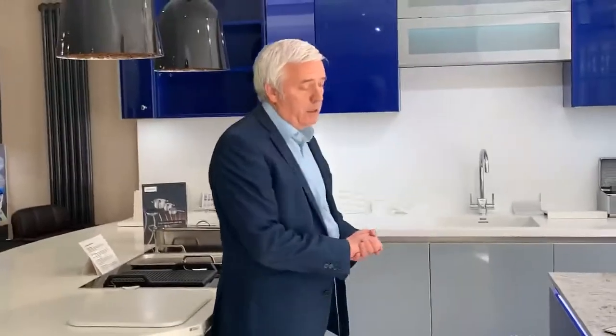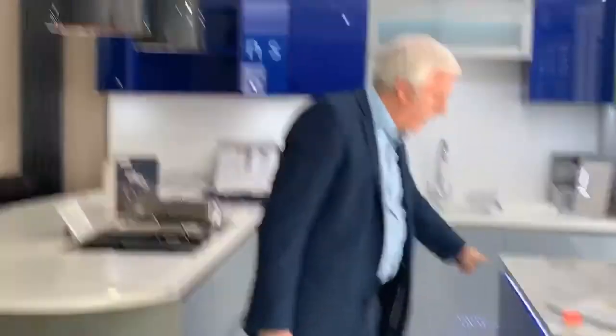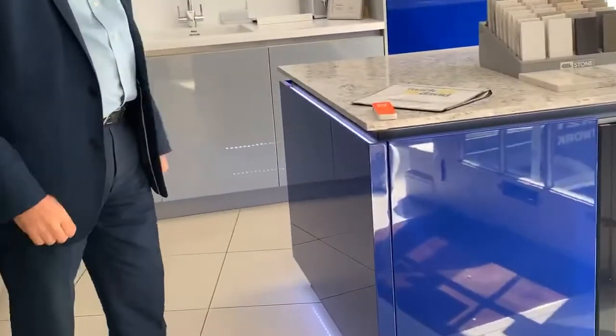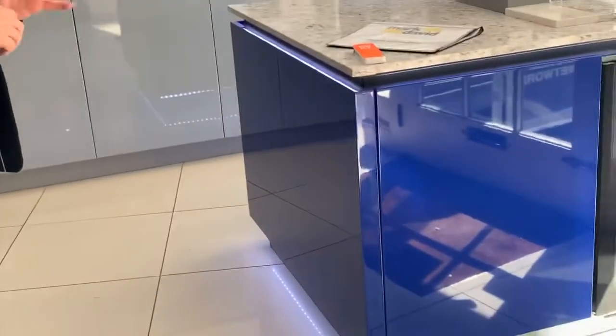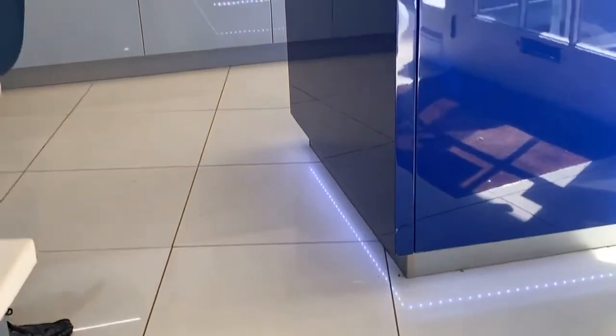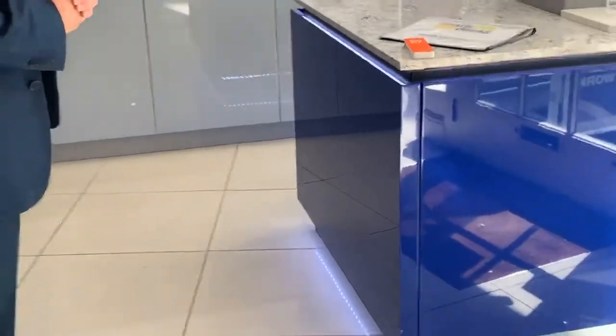Another nice feature in kitchens at the moment is lighting — very important. With islands, as you can see here, we've actually put LED lights around the top of the handle rail to illuminate it, which makes a really nice feature on the island. We also have a plinth light underneath as well — it just finishes it off really nicely.